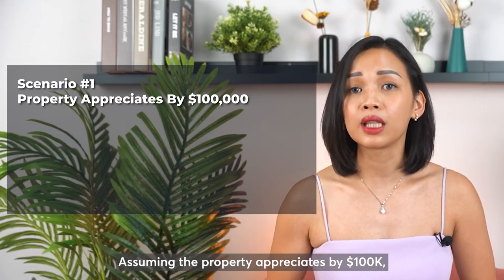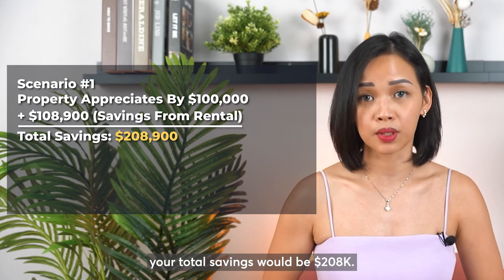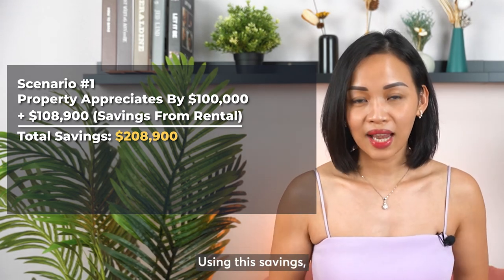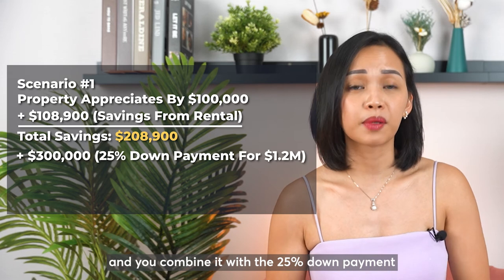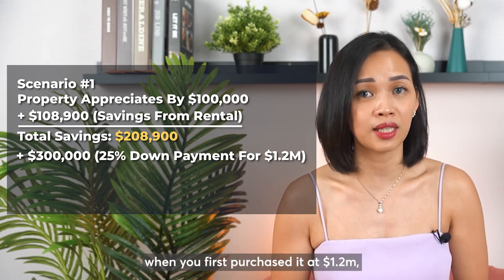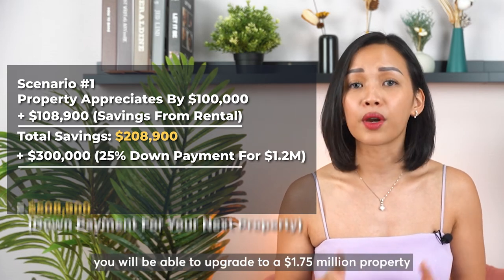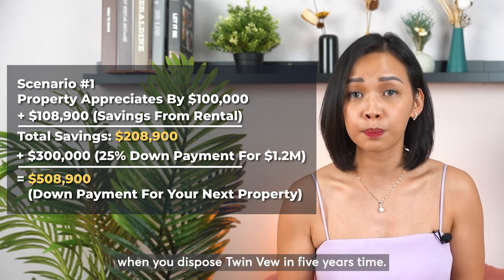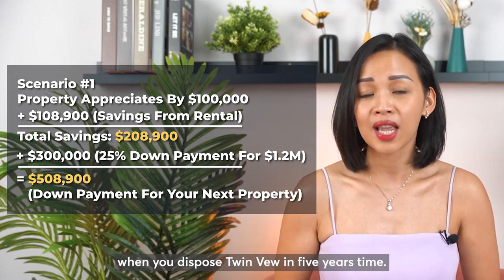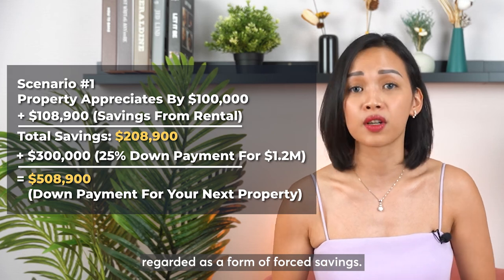Assuming the property appreciates by $100,000, your total savings will be $208,000. Using these savings combined with the 25% down payment which you put into Twinview when you first purchased it at $1.2 million, you will be able to upgrade to a $1.75 million property when you dispose of Twinview in 5 years' time. This is why property is always regarded as a form of forced savings.